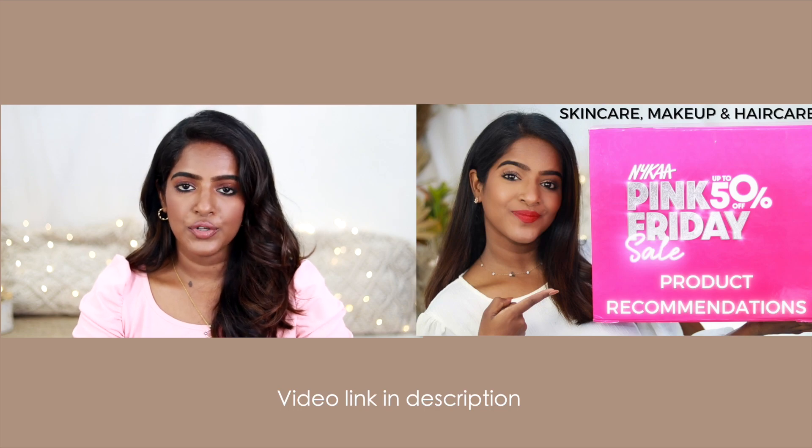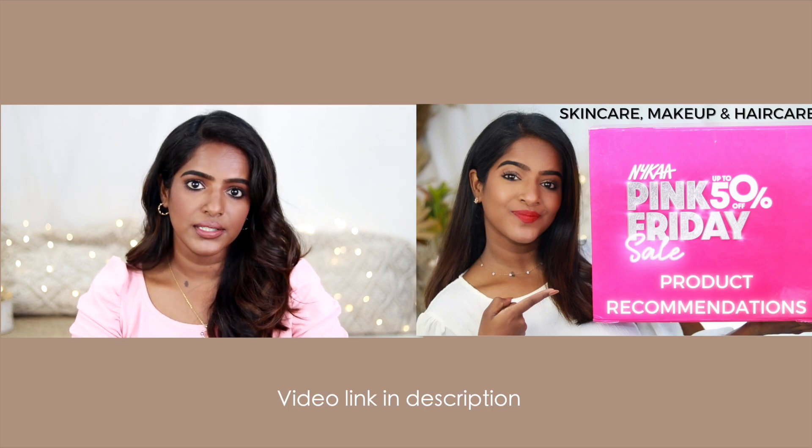The sale has started on the 21st — it's late, I know, but it's better late than never. I'm going to show you quickly my recommendations. I have also made another video on my Tamil channel with different makeup, skincare, and hair care recommendations. If you don't understand the language, check the description box — I've given all the product links there.